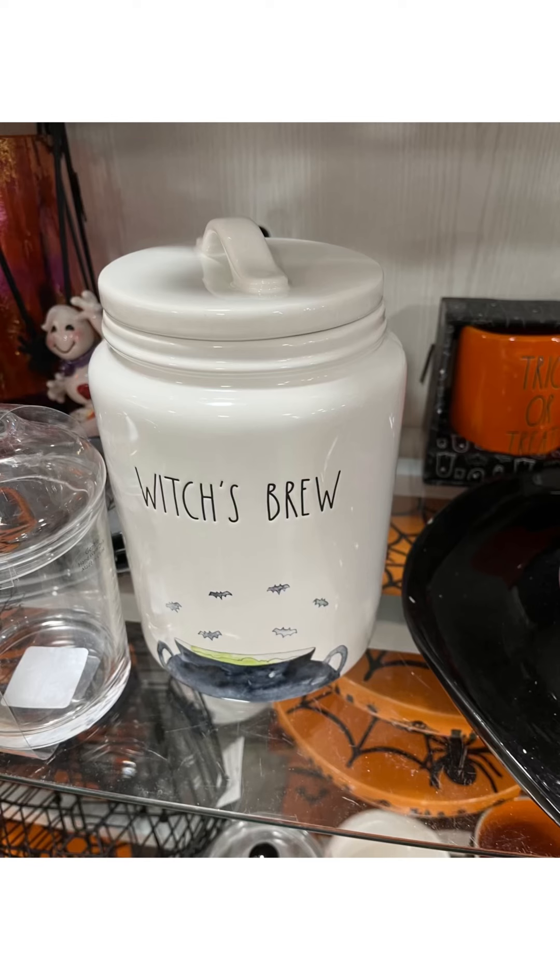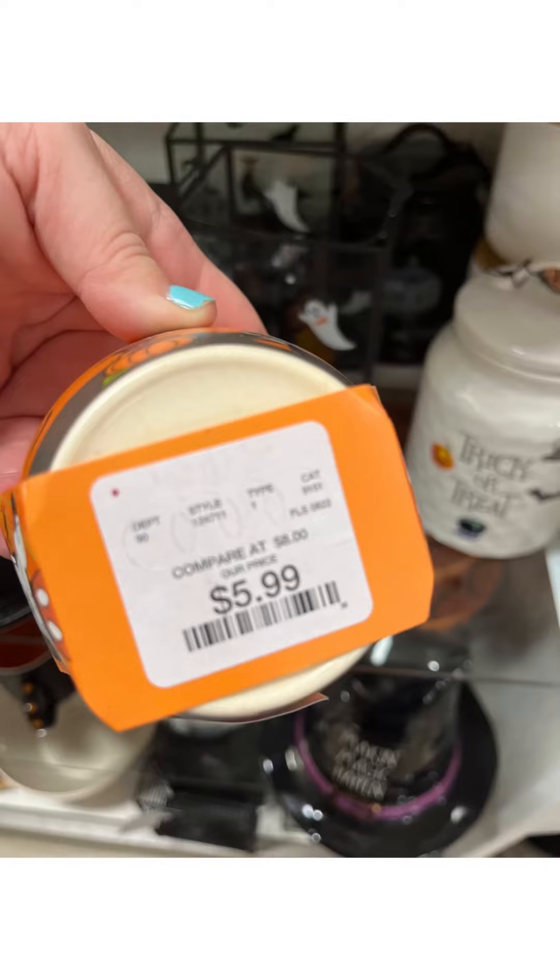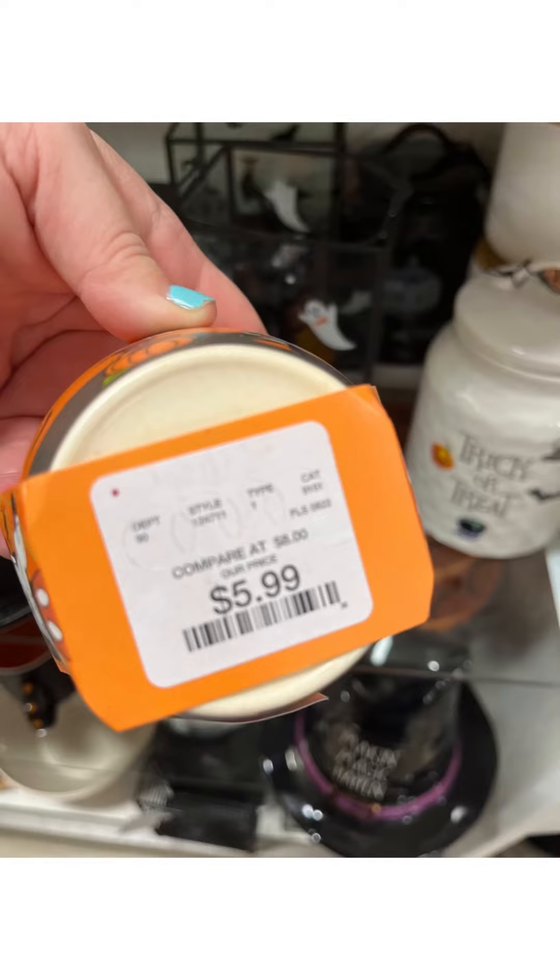I have taken a picture of that witch's hat before. This witch's brew cookie container — those were new. This was cute. I don't really know what you would use the small ones for, except maybe to put dips in at a party. $5.99. Kind of like a vintage Mickey and Minnie vibe.